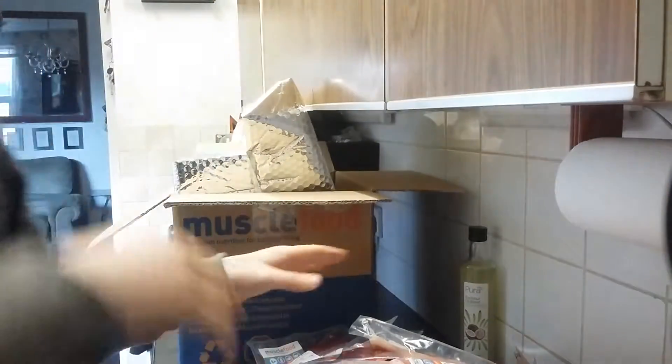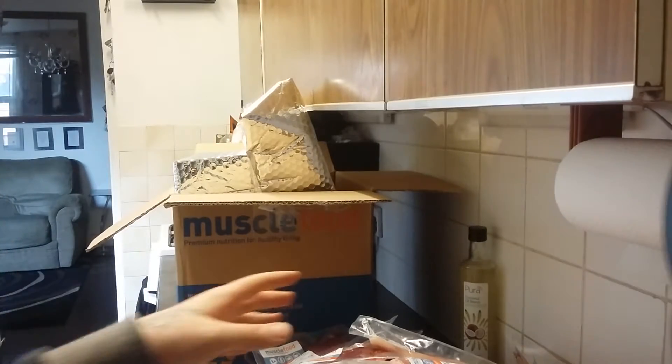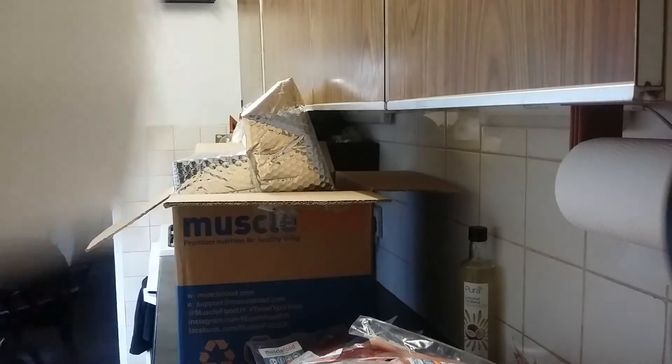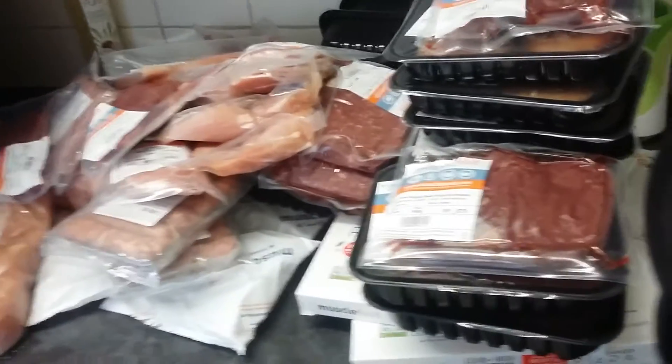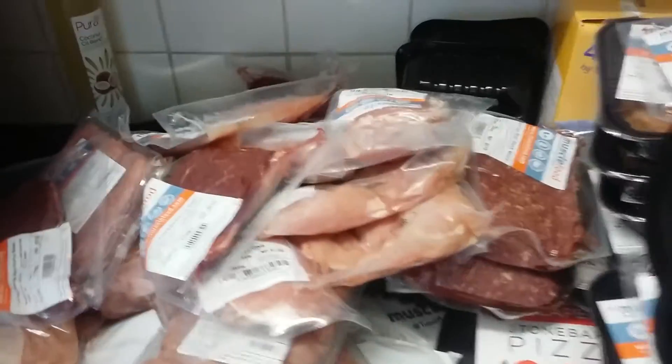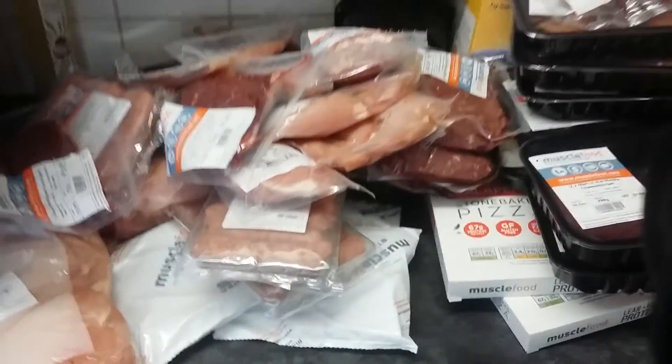A lot of this I'll get cooked up today and then I'll start to prepare the meals for the week, portion them into containers. It is a hell of a lot of food, it's all lean, it's really nice — let's get cooking.